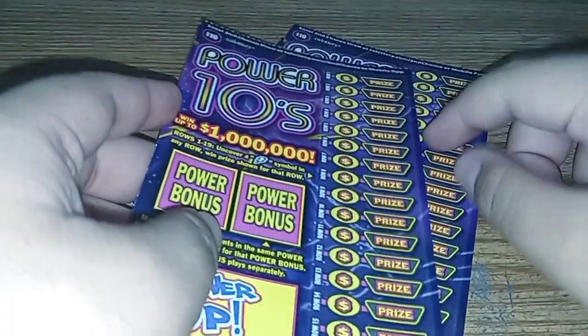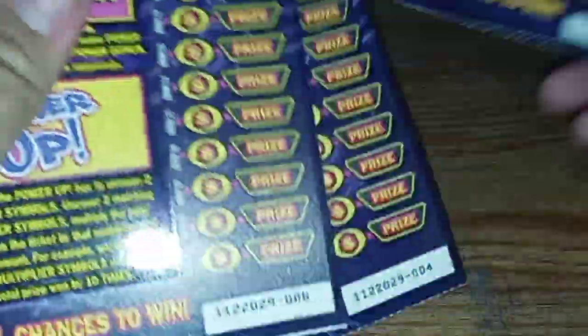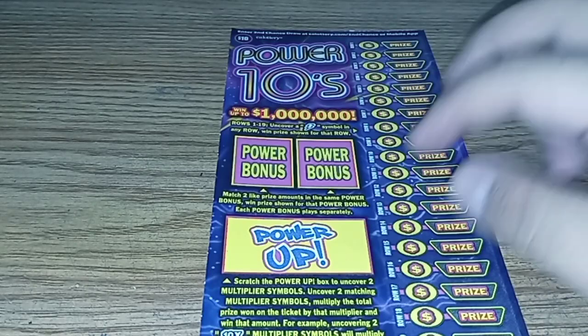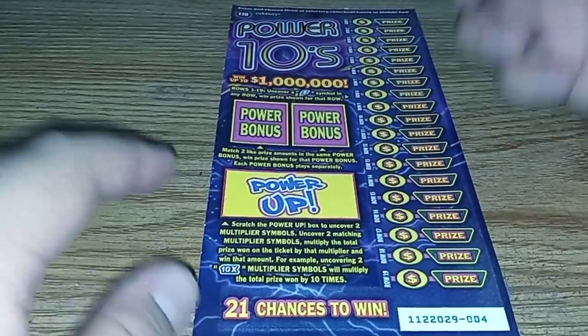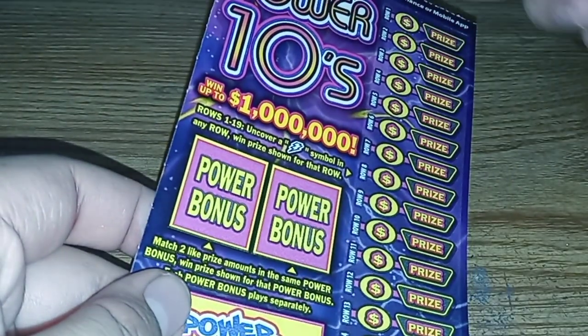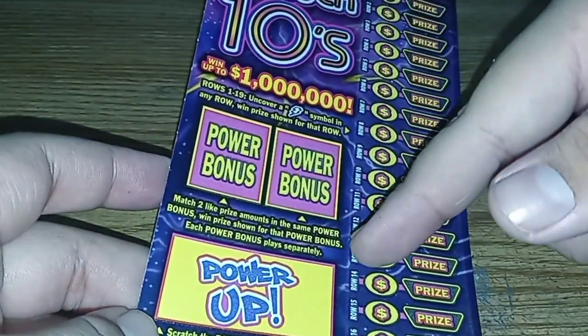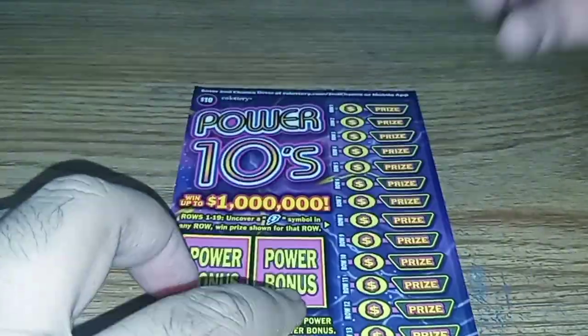Hey, how's it going? Guess what we're gonna do — three of the $10 Power Tens tickets, four through six, from AM/PM in the Sacramento area. To play, you uncover the lightning bulb symbol in each row. If you match power bonus, you win and can power up to ten times. Top prize is one million dollars. Let's go ahead and play right now.